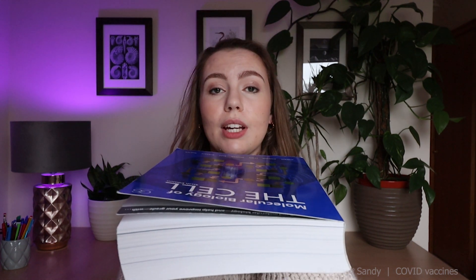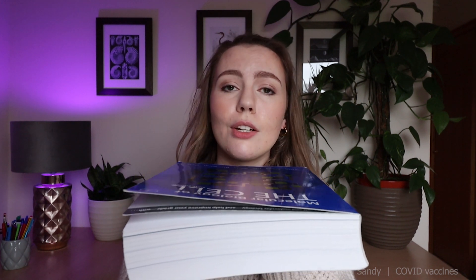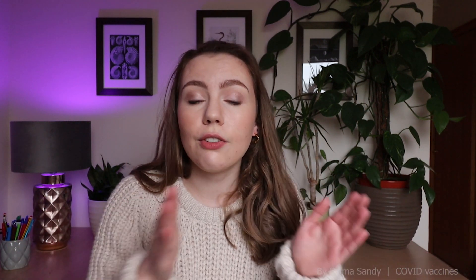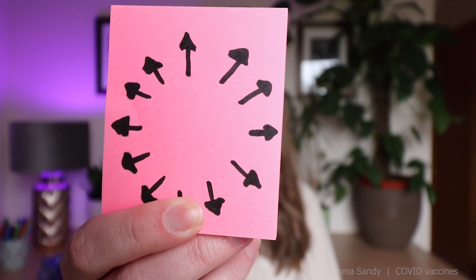Every cell in your body contains DNA — this is the big chunky hard book, the master copy of every single recipe needed to make you. The recipes your body needs get transcribed from your DNA master copy to your RNA post-it notes, to be translated into the building blocks it needs. So our body is like a factory: opening the book, making the post-it notes, and then building the thing it needs to build. When the Pfizer BioNTech vaccine comes along, it gives us the COVID-19 post-it notes.